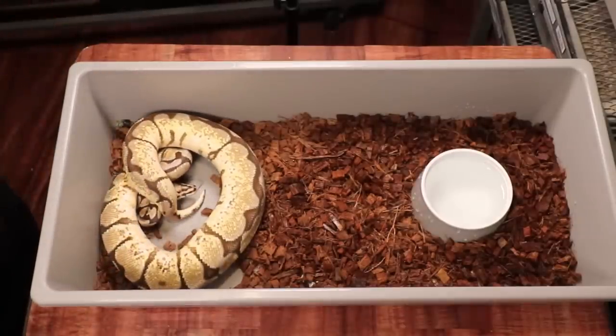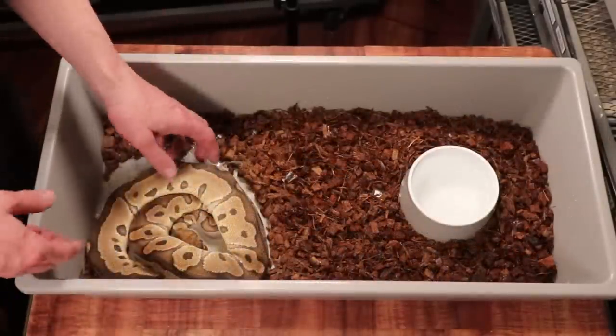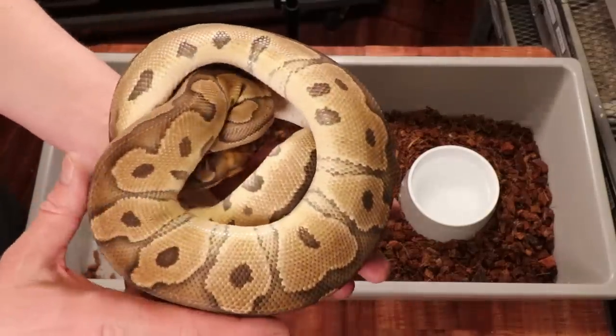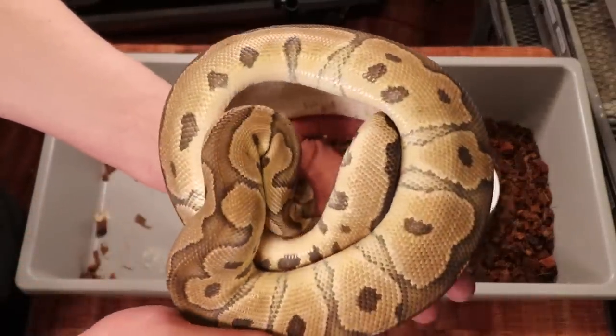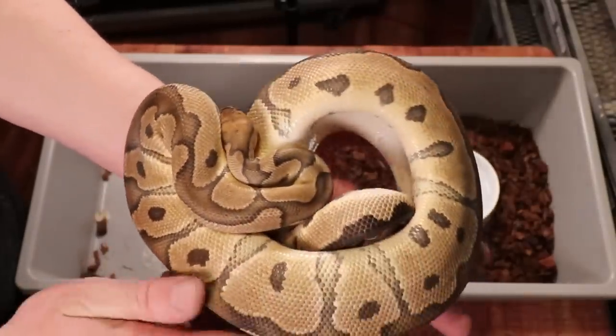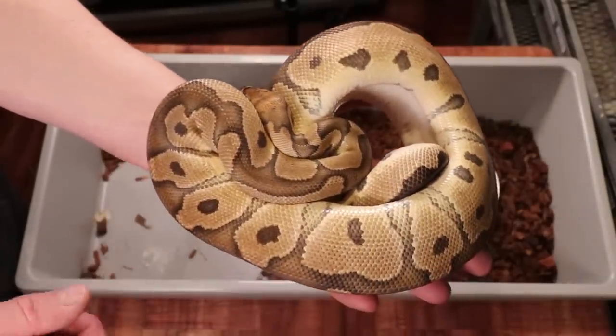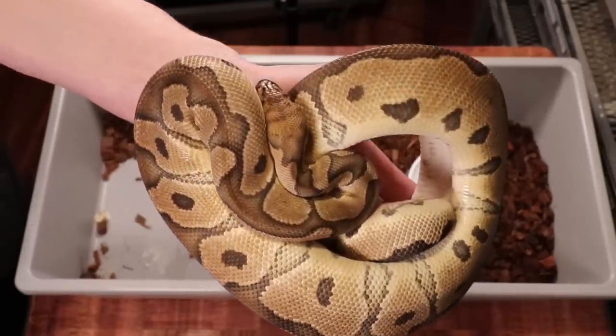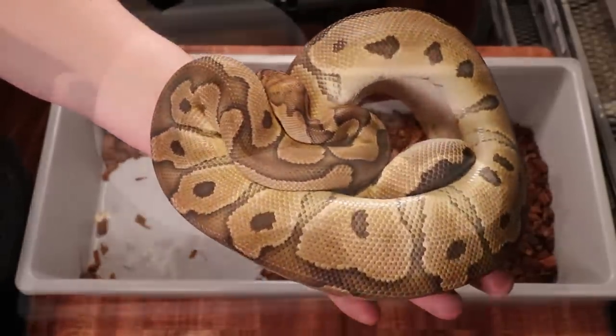This girl is my two-year-old clown female. When she was smaller she was eating like crazy — every single time — and then she got to 1,500 grams. I went ahead and paired her up and she actually laid a clutch of eggs this year. She's a really beautiful girl; clown is recessive and it's pretty awesome.